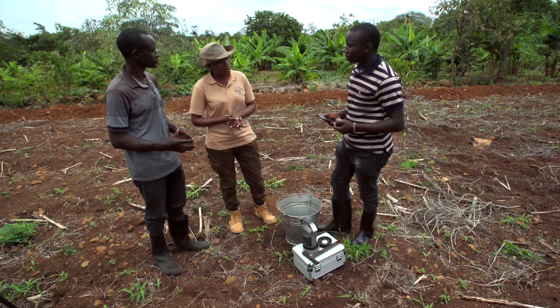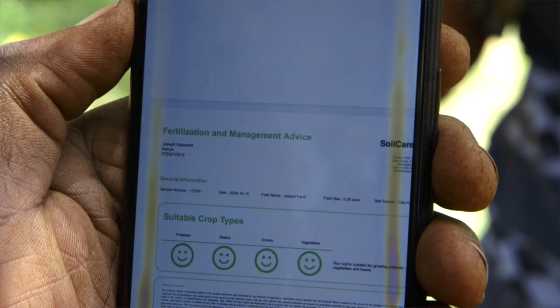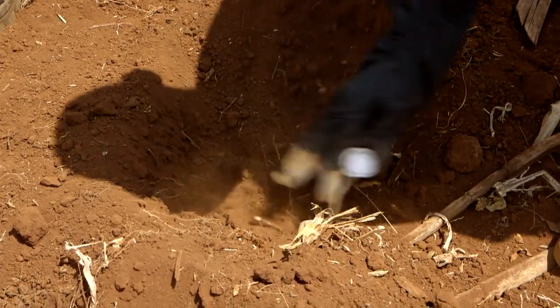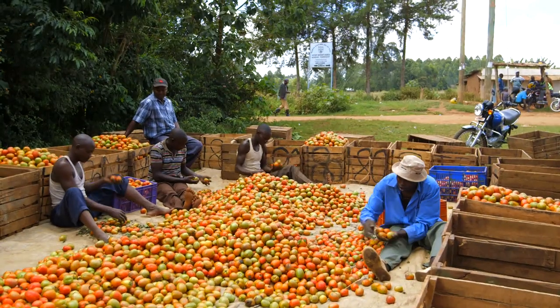Anthony, why is it important to do a soil test? First, it shows the amount of nutrients in your soil. Secondly, it gives a recommendation on the type of fertilizer and the exact amount to use. And a soil test can increase your yield if you follow the recommendation to the letter.